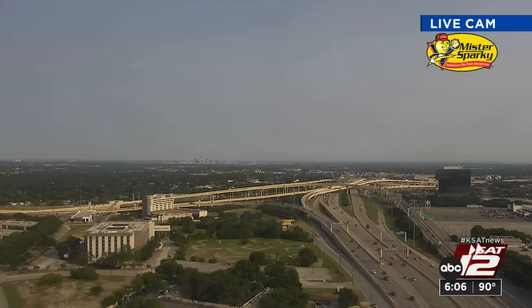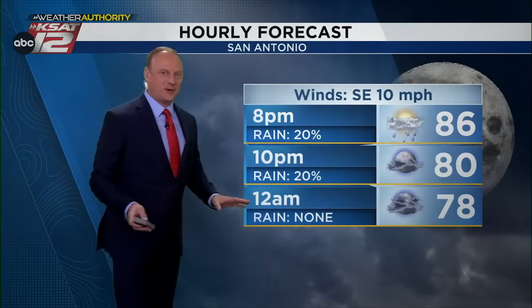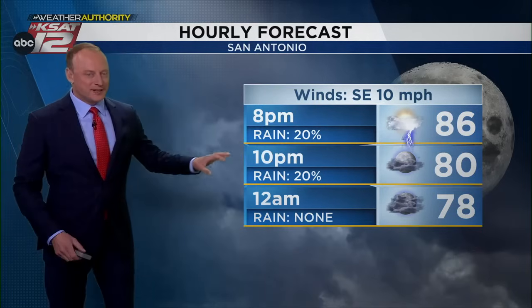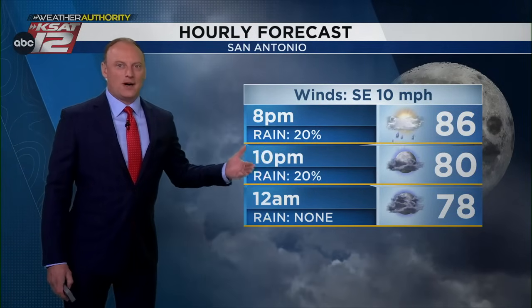What a refreshing day today — after that rain, you walked outside and it felt nice. We picked up just under four tenths of an inch at the airport in town. Everything is quiet and clear out there right now. We still have a slight chance of storms later tonight as I'm watching some activity off to the north of us, closer to San Saba and Brownwood.